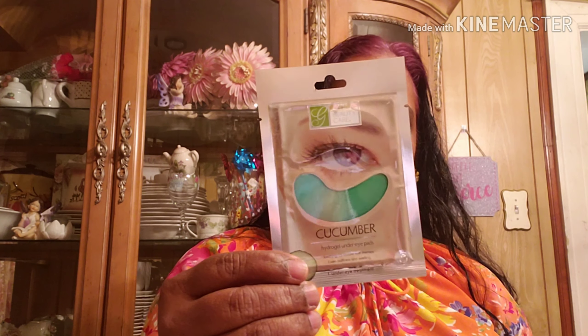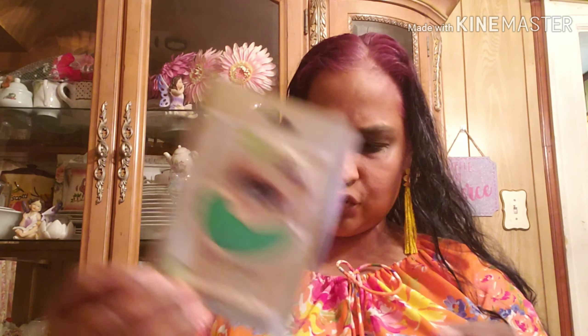I also got this Onyx Professional Four-Way Buffer File — smooth, buff, and shine — it's about six dollars and it's a brand name. I also got this cucumber hydrogel eye gel pads by Global Beauty.